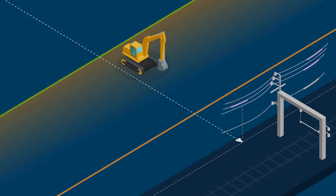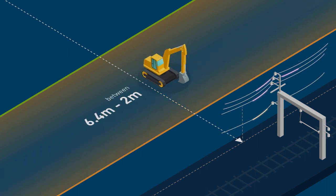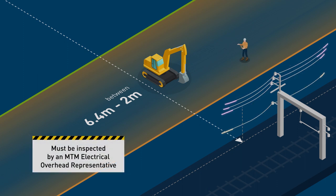If mobile plant or people are to enter between 6.4 and 2 metres from live overhead line equipment, the site must be inspected by an MTM electrical overhead representative prior to any work taking place, to determine if the overhead line needs to be isolated and an Access Authority is required.